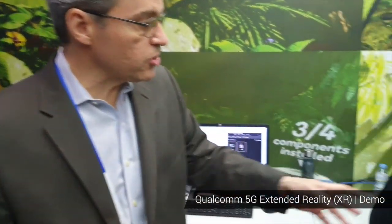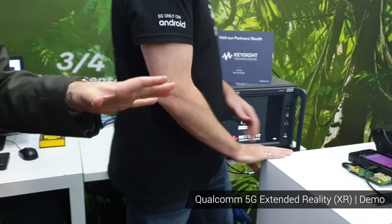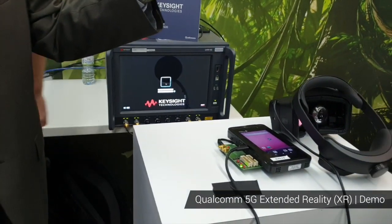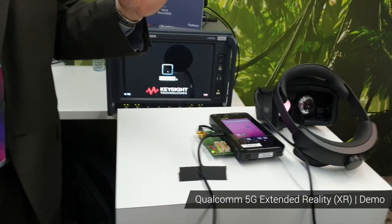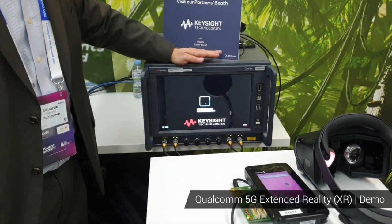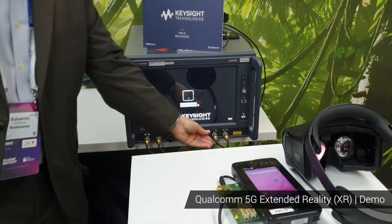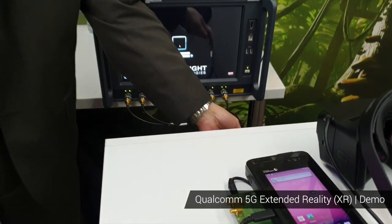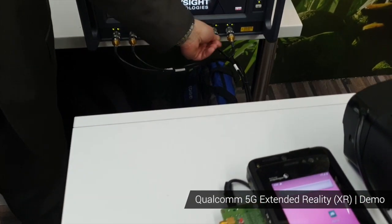In this demonstration we have it over 5G, but we cannot transmit 5G wirelessly because of interference at the venue here. So we're using a 5G base station — G1B — and the 5G radio signal is transmitted over a cable here. It's a 5G RF cable.